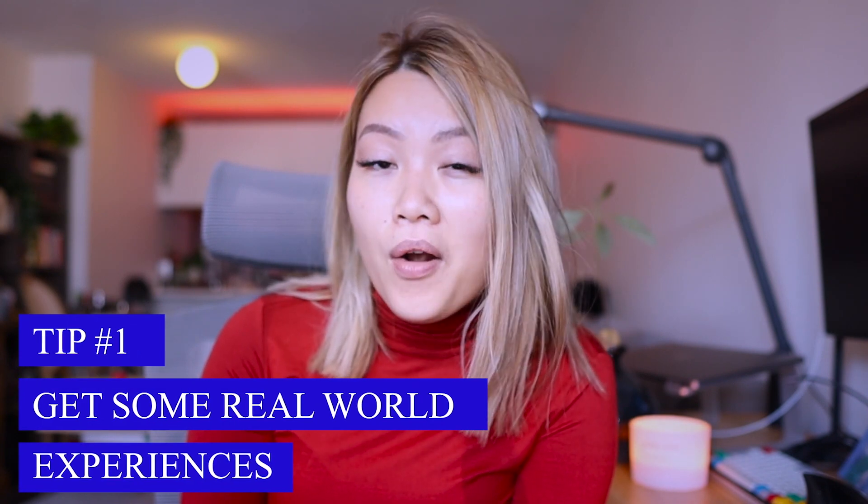Tip number one, or step number one, is to get some real world experience.